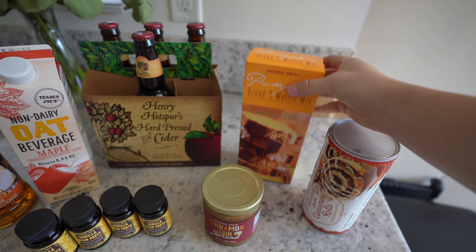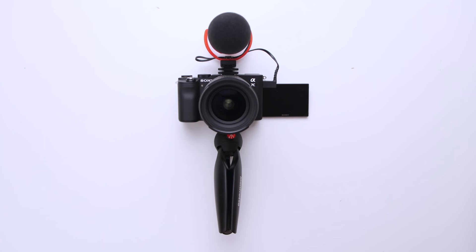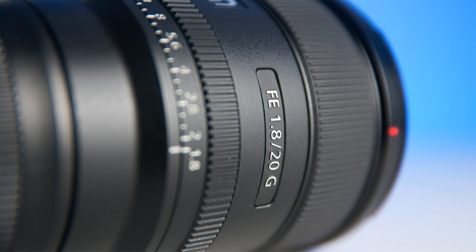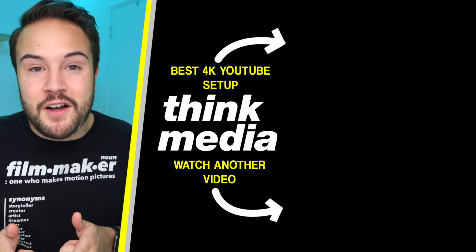My favorite thing about vlogging on this setup the past few days is that you just get a really good, professional-looking image. Right now you're watching my wife's vlog — if you want to see more of what the Sony A7C looks like with this lens, click the card to watch that. She filmed that entire vlog on this setup. I definitely recommend this as the best 4K full frame vlogging setup for the price. You can also swap in a 20mm F1.8 lens, which is my favorite YouTube lens for this camera, for really great-looking YouTube videos.